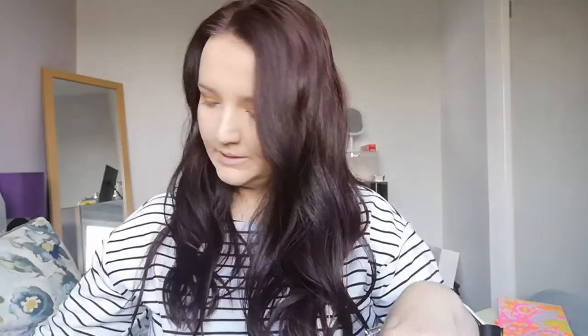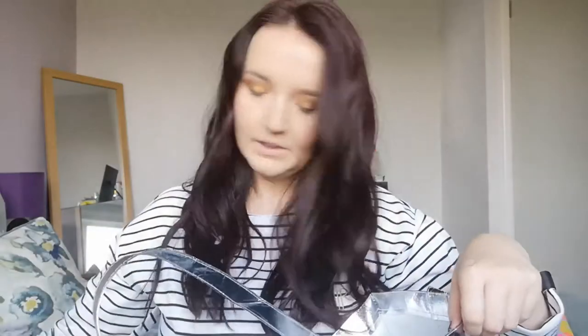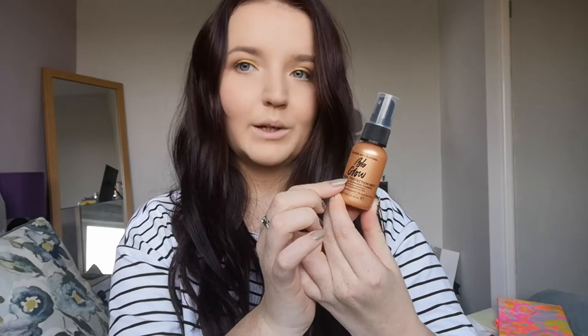We also got this — the Bronze Goddess in shade 1 Heat Wave from Estée Lauder. This is the bronzing jelly and it looks absolutely stunning. We got a nourishing hair mask from Amika — the brand that did my hair for me. We got a BB Glow Thermal Heat Protection Spray from Bumble and Bumble — that's what the BB stands for.